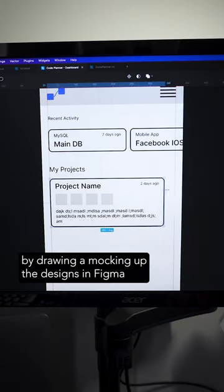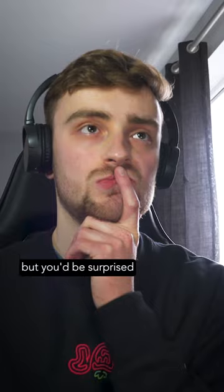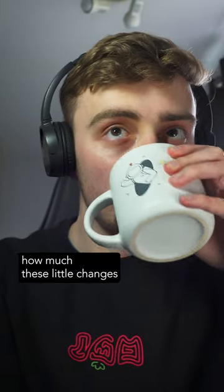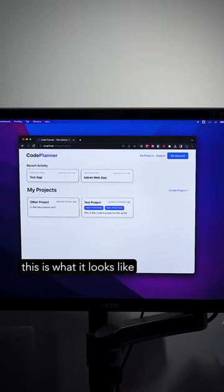I started by drawing and mocking up the designs in Figma and then I got coding. This really isn't groundbreaking work, but you'd be surprised how much these little changes are going to increase the user engagement and the revenue. After about an hour, this is what it looks like.